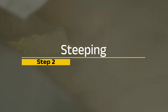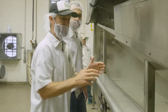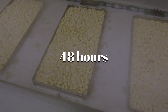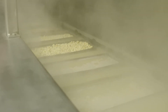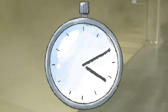Before you can extract starch, you've got to unlock it. And the way we do that is steeping — a process that's equal parts chemistry and patience. The clean, dried corn kernels are soaked in warm water, usually around 125 to 130 degrees Fahrenheit, for up to 48 hours. But it's not just water — sulfur dioxide is added to the mix to prevent microbial growth and loosen up the protein matrix that holds starch inside. Over time, the water seeps deep into the kernel, softening it and increasing its moisture content to about 45%. The germ, fiber, starch, and protein begin to separate on a molecular level.